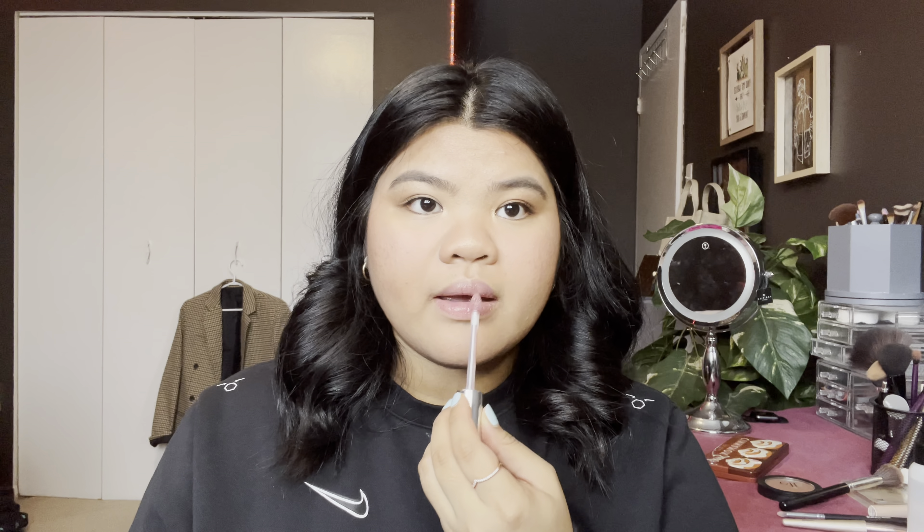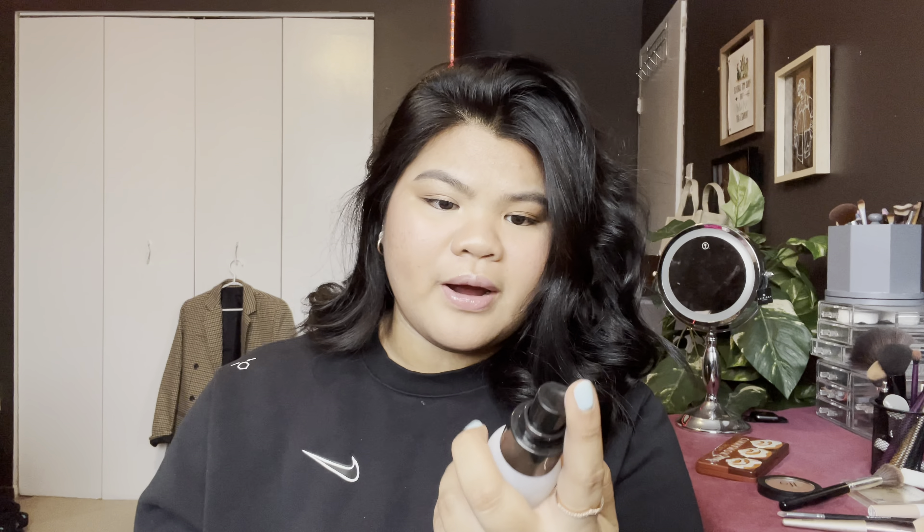Next, I will be using my Essence lip gloss. And then the next step, I will be using my setting spray from Makeup Forever.